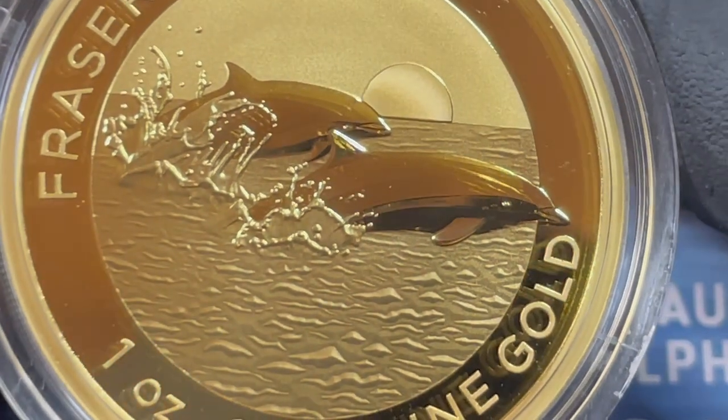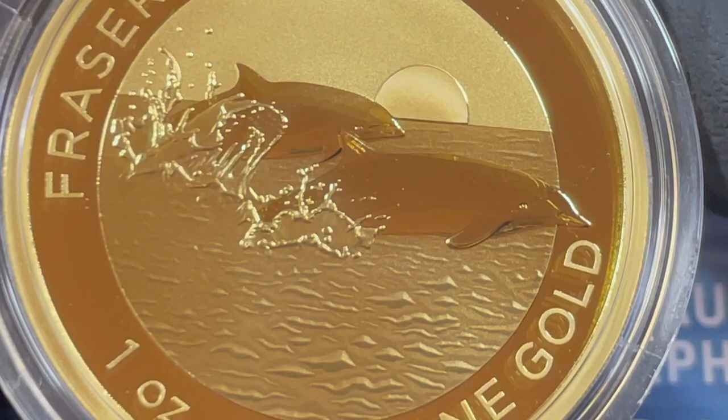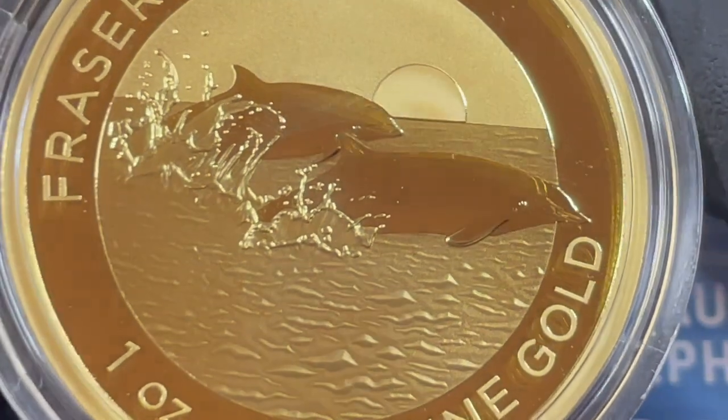It remained unseen in the wild until as recent as 1971 when a body washed up on the eastern Pacific. They're the largest dolphins — they grow up to nine feet long and can weigh almost 450 to 500 pounds.